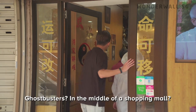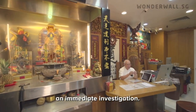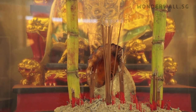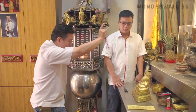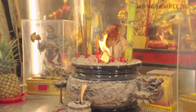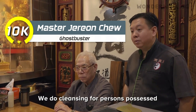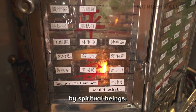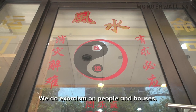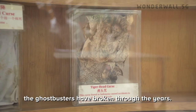In the middle of a shopping mall, something surreal demands an immediate investigation — a Ghostbusters shop. We do cleansing on persons possessed with spirits. We do exorcism on persons and houses. What you see here at the shopfront are some of the curses that the Ghostbusters have broken through the years.